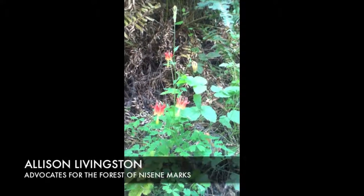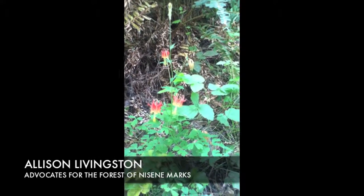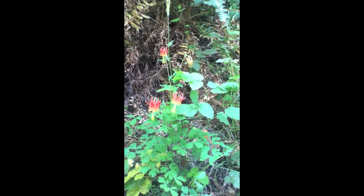This is Allison Livingston, Advocates for the Forest of Nicene Marks. We're here with what's blooming in the forest.